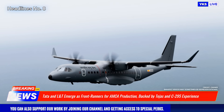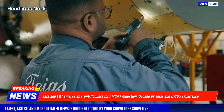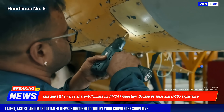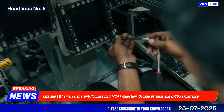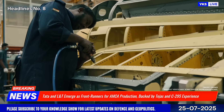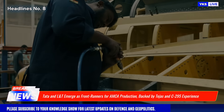Their proven capabilities and existing infrastructure are seen as critical assets to meet the AMCA's complex stealth, avionics, and structural requirements. The AMCA, designed by DRDO's Aeronautical Development Agency, is India's most ambitious fighter project, aimed at countering regional fifth-generation threats and ensuring long-term air dominance.